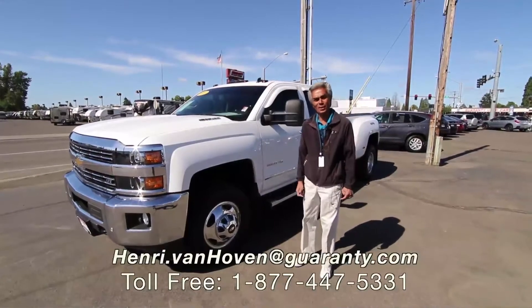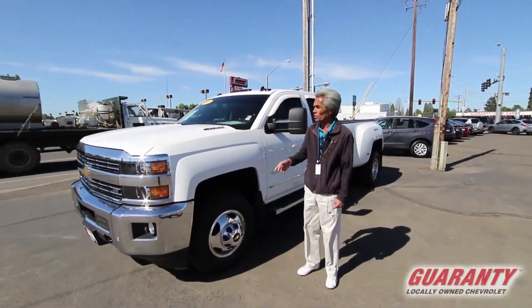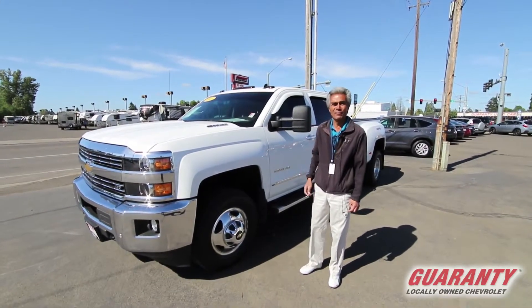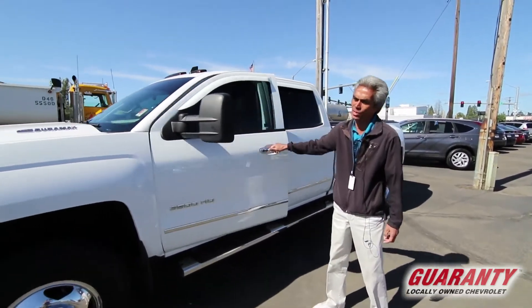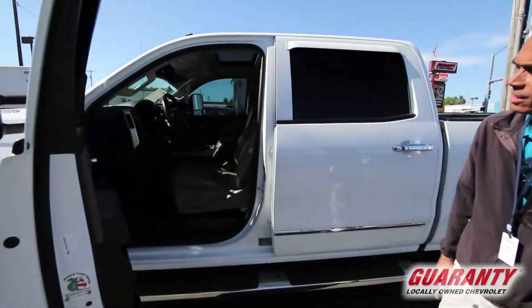Hi, good morning. This is Henry out here at Junction City Guaranteed Chevrolet. I'm standing here next to this 2015 Duramax 3500 Dually, crew cab — a beautiful truck with 51,000 miles, LTZ, fully loaded with a beautiful saddle interior.